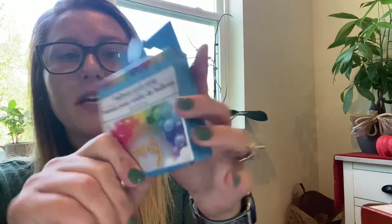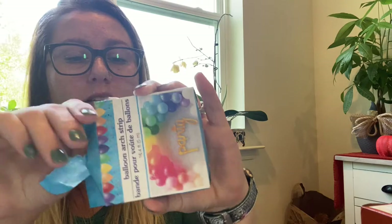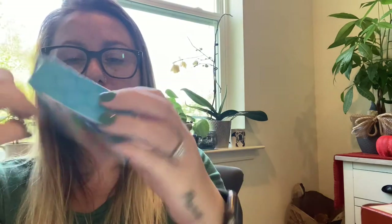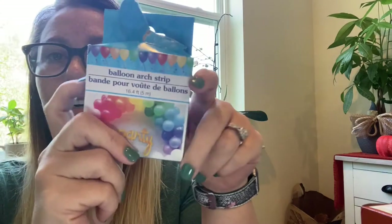I picked up a balloon arch kit — it was the only one my store had and it's a little damaged, but it looked like everything was still inside since it's wrapped in plastic on the inside. It's basically a plastic strip that you thread your balloons through to make a balloon arch. I got that for my daughter's birthday.